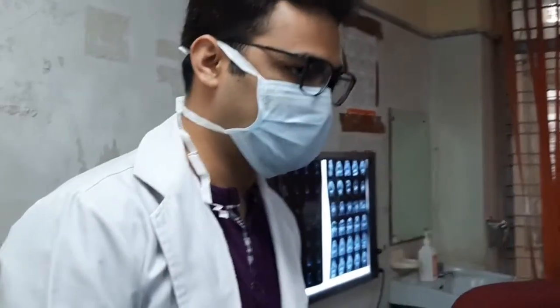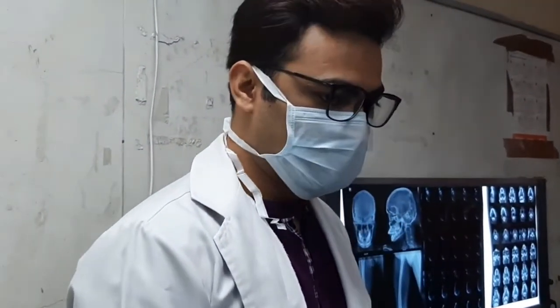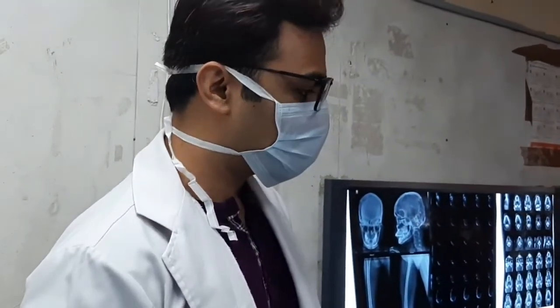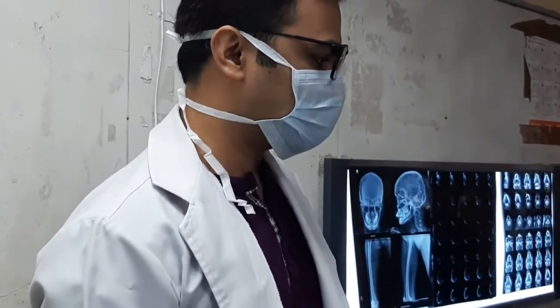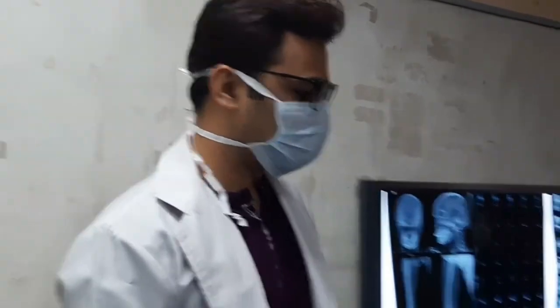I have operated on a similar patient — pictures are available online. Subsequent to total thyroidectomy, the metastasis melted with radioactive iodine treatment. There is treatment available for this patient. The thyroid is also palpable. The question of ruling out renal cell carcinoma is valid, since RCC also causes pulsatile bony metastasis. However, in the presence of a primary thyroid, we should exclude RCC but not ignore the thyroid primary.